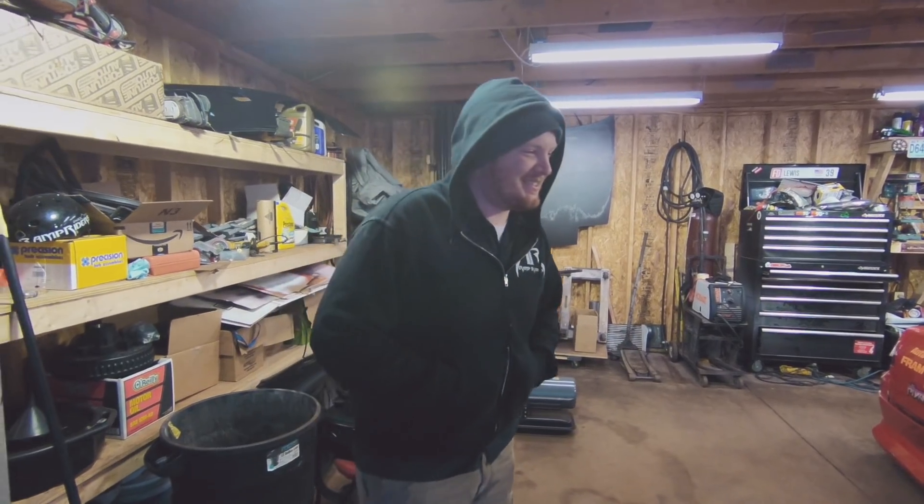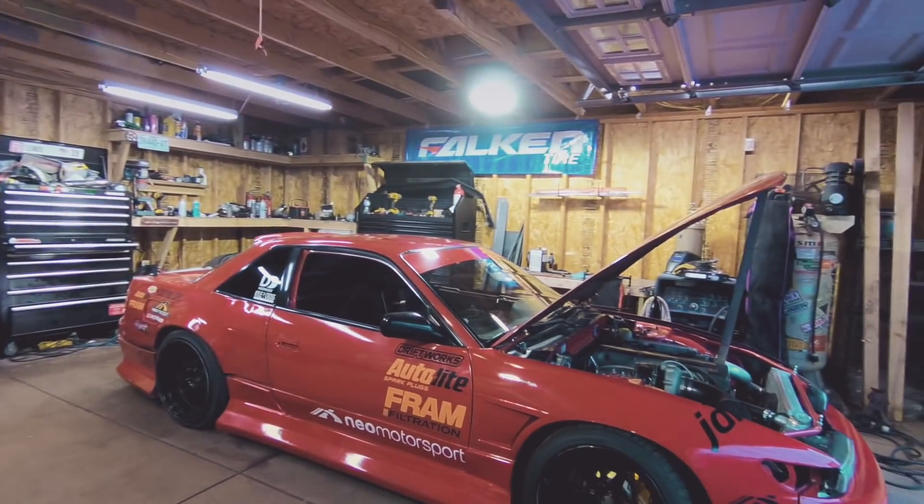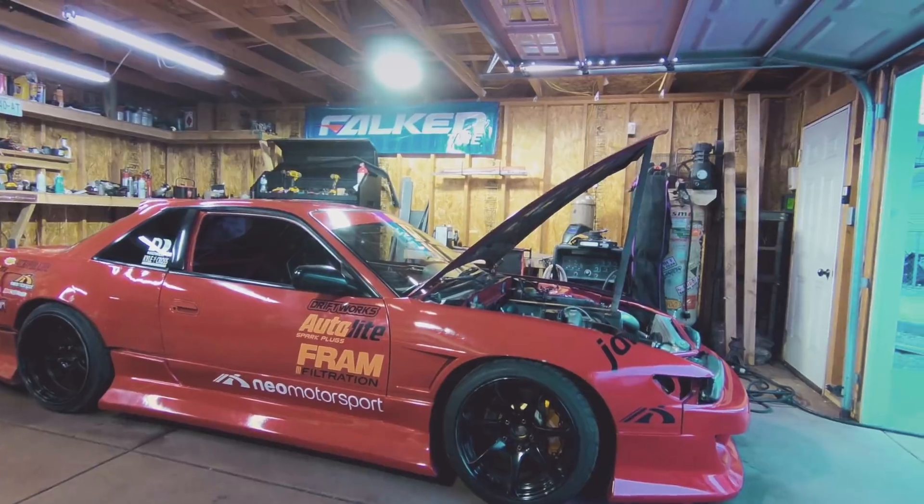I'll probably have the black car at all the MI Drift events when I'm in town and not working. Great getting on that — awesome. That is Andrew Lewis's car for Pro 2. Can't wait to see him out there this year.